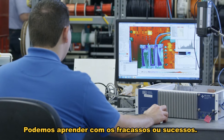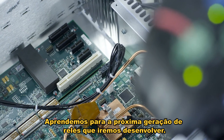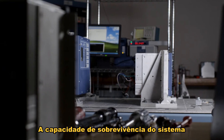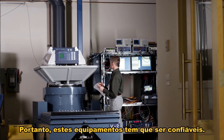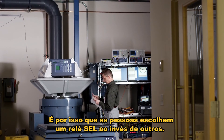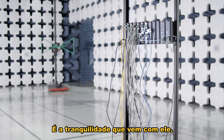We can learn from the failures or from the successes — we can learn for the next generation of relays we develop. And the survivability of the system depends on the survivability of our devices, so these devices have to be reliable. That's why people choose an SEL relay over any of the others. It's the peace of mind that comes with it.